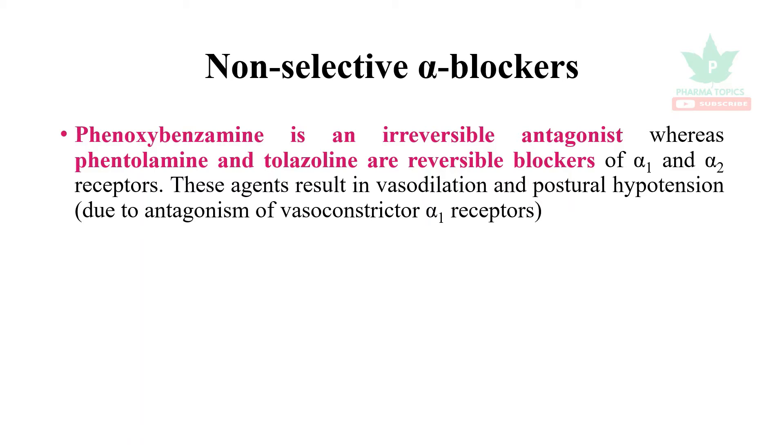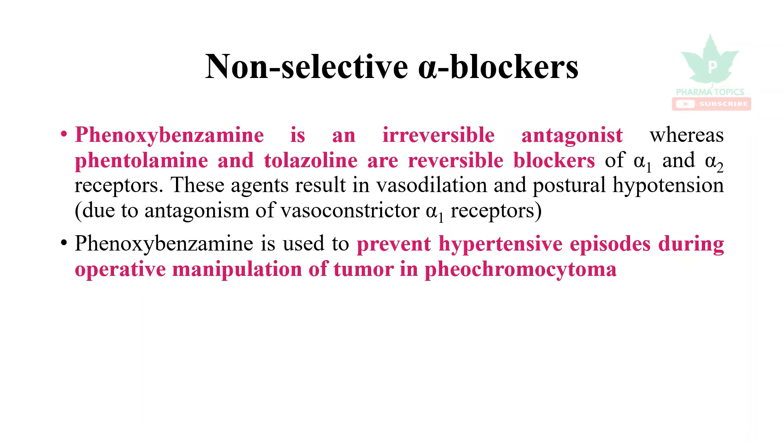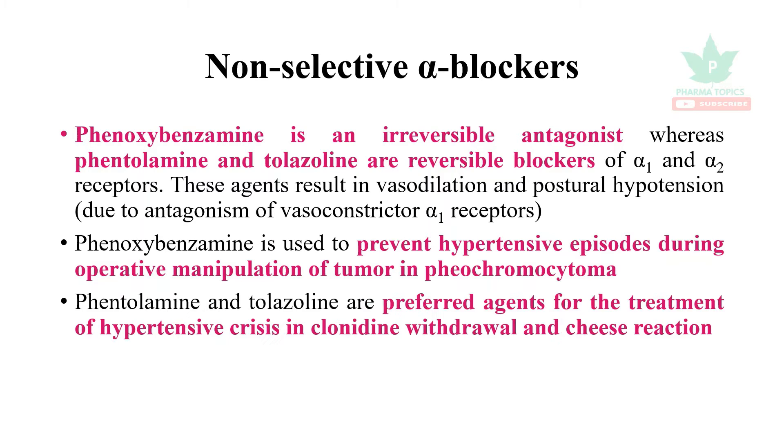Among non-selective alpha blockers, phenoxybenzamine is an irreversible antagonist of alpha-1 and alpha-2, whereas phentolamine and tolazoline are reversible blockers of both alpha-1 and alpha-2. Phenoxybenzamine is used to prevent hypertensive episodes during operative manipulation of a pheochromocytoma tumor. Phentolamine and tolazoline are preferred agents for hypertensive crisis in clonidine withdrawal and cheese reaction.